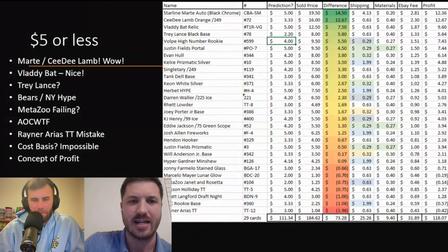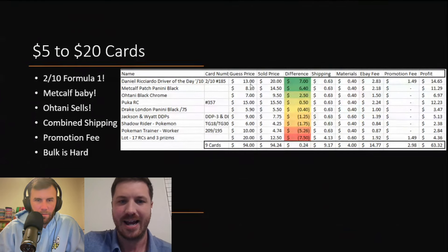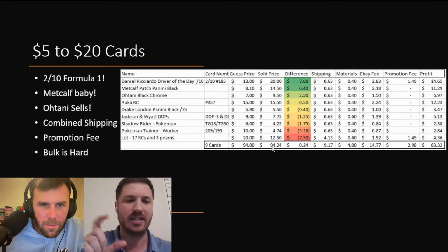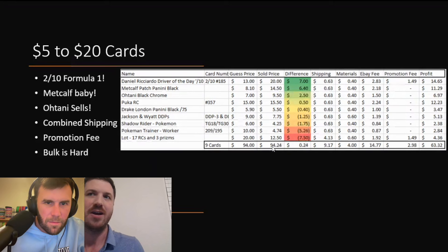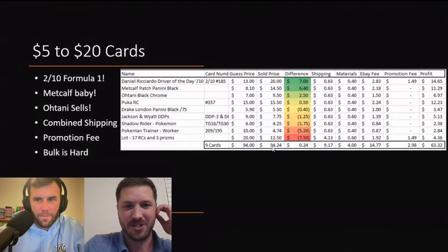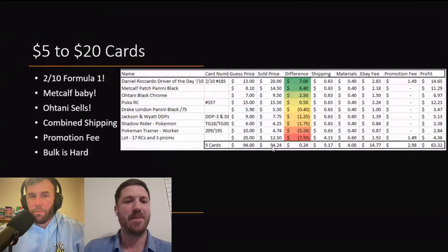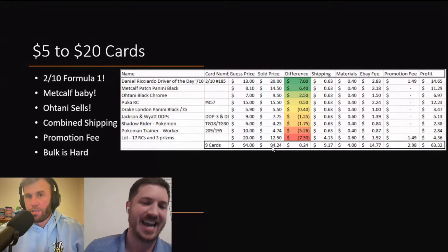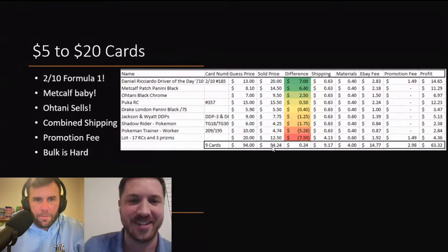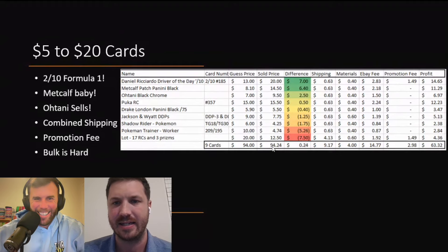Moving on to the next slide — the $5 to $20 cards. The guest price was $94 and it sold for $94, so we were right on with our middle-tier prices. The bigger cards are more predictable because they don't have these weird spikes. You're not going to have a card that sells for $80 all of a sudden sell for $120, but you could have a card that sells for $2 sell for $6 — that's a massive difference. From the Santa box that we opened, we got that 2-of-10 Formula One card — Daniel Ricciardo. Crazy. It sold for $20 and we predicted $13.